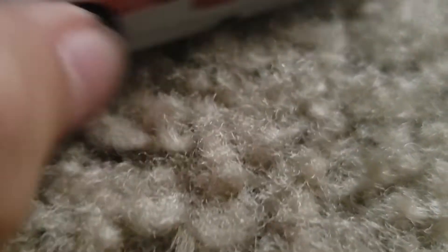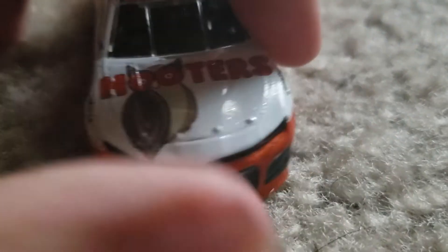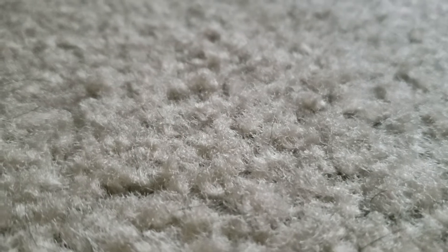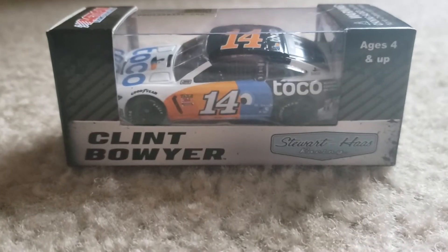Right here it says Hooters here, here, and on the roof. This paint scheme just looks really cool. Hopefully I can get that Mountain Dew paint scheme that I really like as well — hopefully I can soon. Now we're going to be opening up Clint Bowyer's Toco warranty paint scheme.